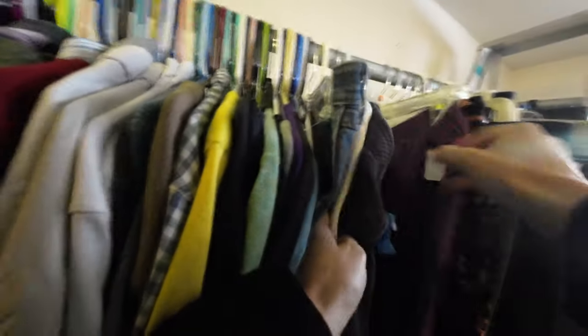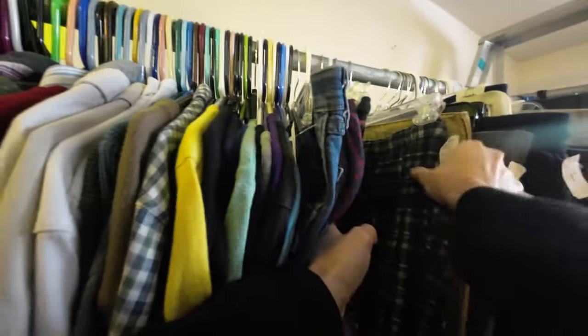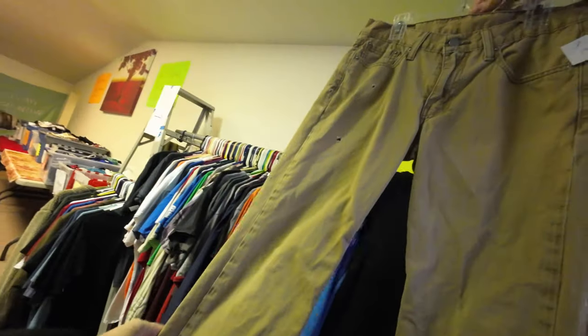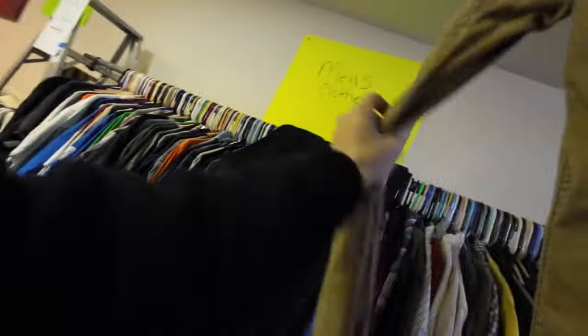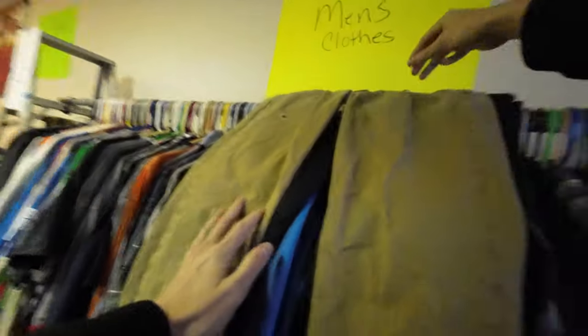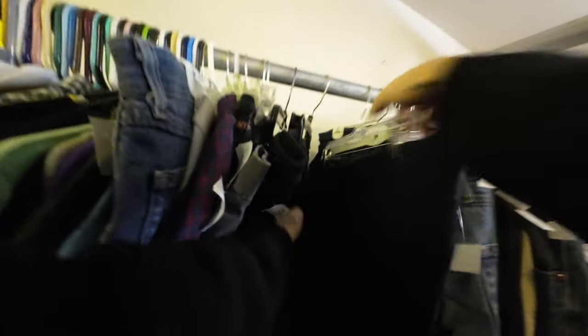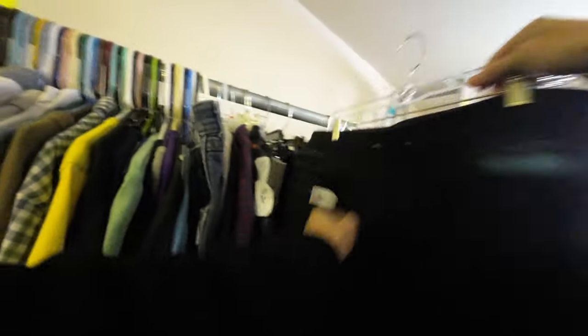There was a lot of Gloria Vanderbilt and just brands that I don't buy anymore. If you've been following the channel, I'm not buying any of these items. I'm really trying to find the best of the best — even though everything's a dollar, it's not worth it to compromise your store. I'm trying to get rid of items already in my store, not bring more in. So things like Wranglers I just pass on.